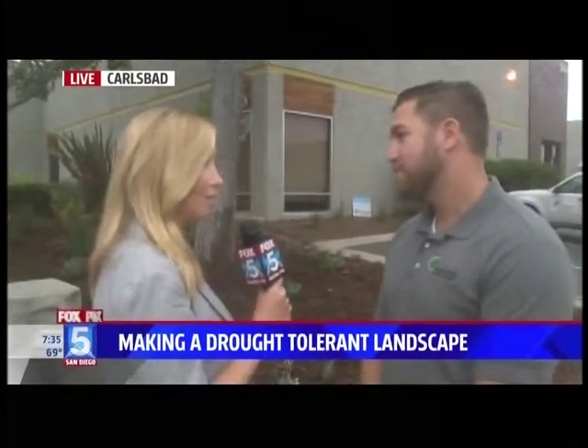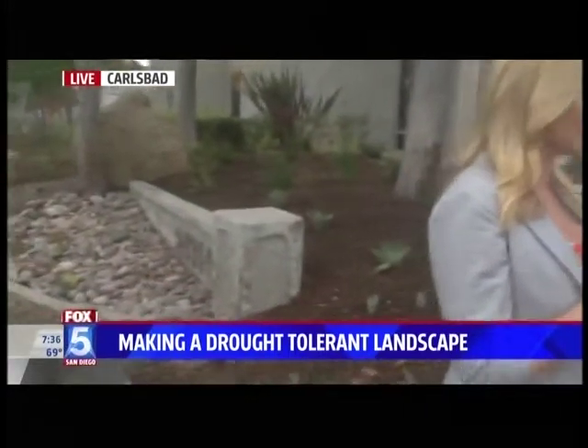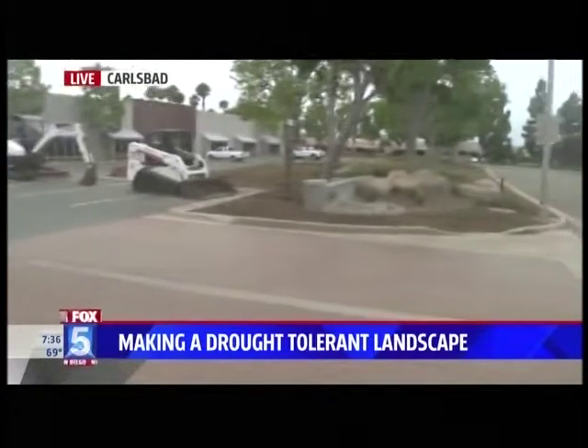So maybe one lawn — maybe it's the front yard — gets completely renovated, and the backyard you keep, or one or the other. That's the only way we're really going to conserve water with this drought, unless we do get that El Niño coming through, which I know we're all crossing our fingers and hoping for. We're just seeing one part of it; across the street you can kind of see where they did the renovations as well.